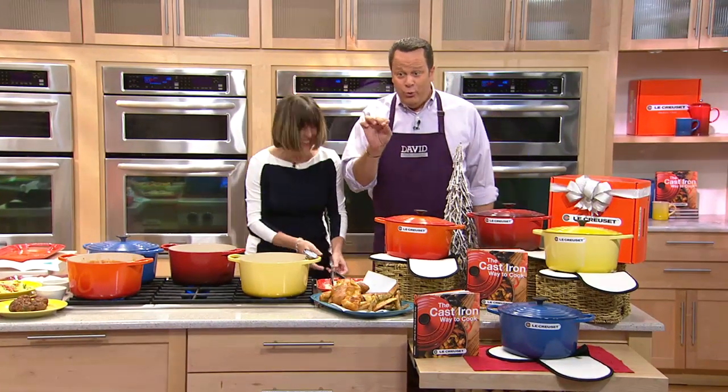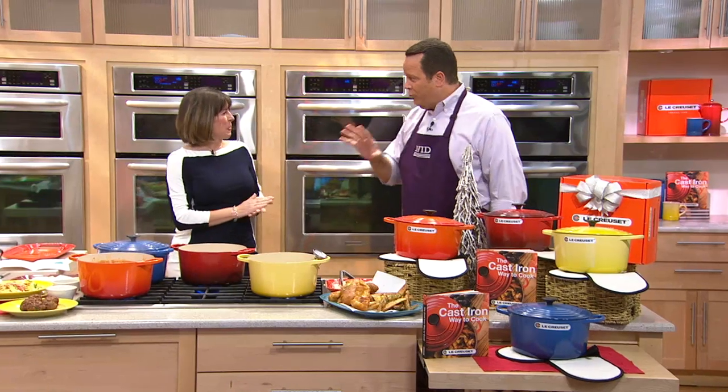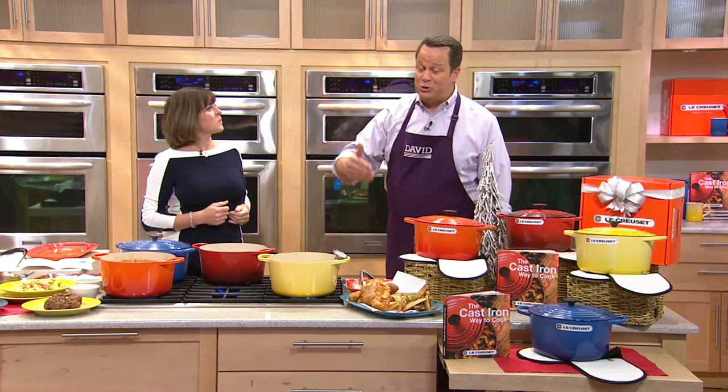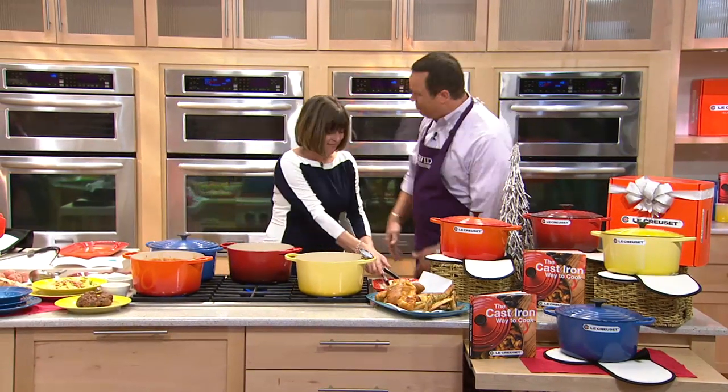Le Creuset — that's right. Whether you pronounce it one way or the other, just remember it's the real deal. And we're thrilled to have you back.